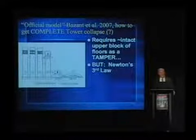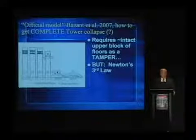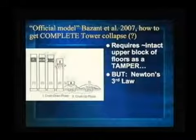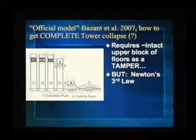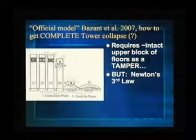Except in a computer model, of course, you can get away with a lot. Back to the official model now presented by Bazant in a published paper: how to get a complete tower collapse. Their argument is that where the planes went in and there are fires, then somehow there's this weakness, rather simultaneous, and this upper block of floors acts as a tamper to push down — stays fairly intact as a tamper. Makes some sense, right?